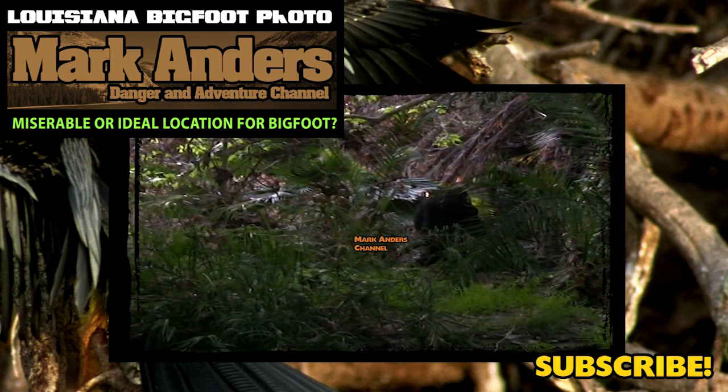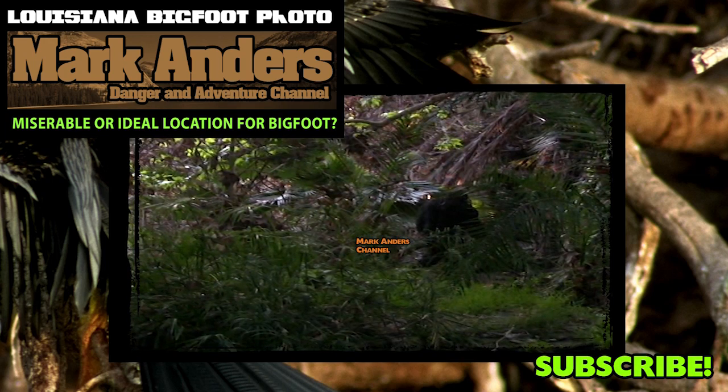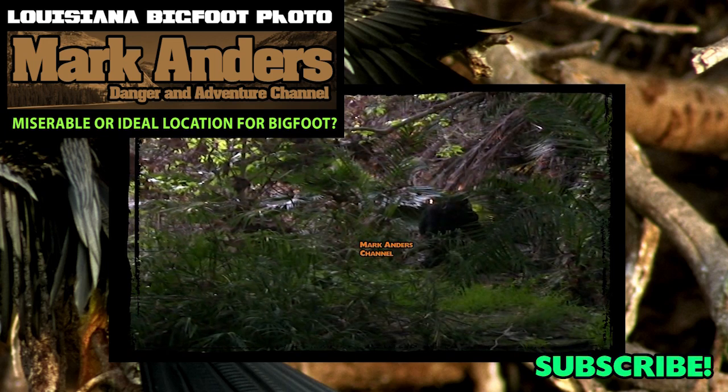How this area survived — and obviously how Bigfoot dealt with it at the time when the waters were rising — must have been severe. I wouldn't doubt for a second that Bigfoot could climb up trees. That's another thing we'll talk about in the next episode.